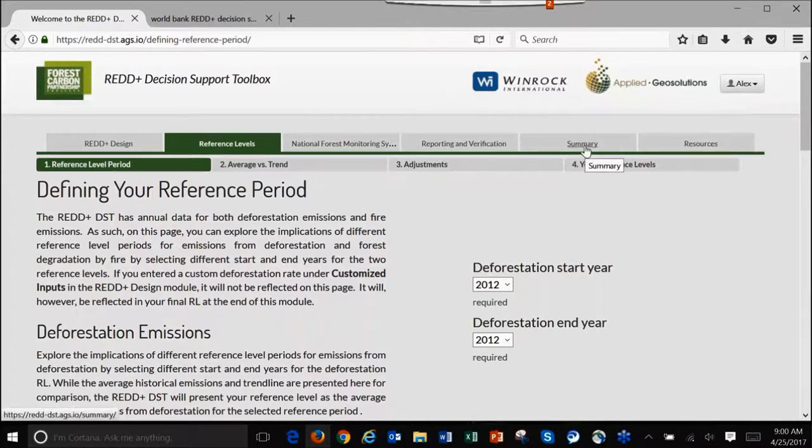You will have the option to print out a summary to take offline. You can use this tool by yourself in your office, as a facilitator of a workshop with your national negotiation team, or as a technical advisor with a group. You can do this once or multiple times. The tool is designed to be flexible and to support the design and decision-making process in countries. It's relatively lightweight on bandwidth, so it should still work even when internet speed is not particularly fast.